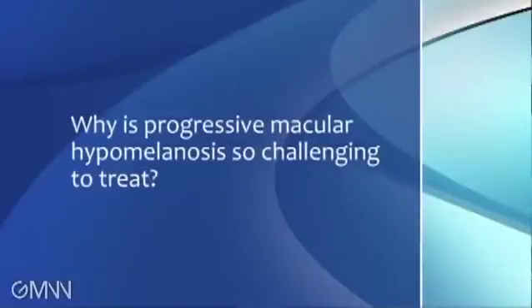Progressive macular hypomelanosis is difficult to treat. The biggest problem is we have no idea why people get this. It's been suggested it's related to some infectious bacteria on the skin. I look for them, I try the treatments, but I just don't have much success — I'm not sure I've ever had success, maybe once or twice. Without that concept of a bacterial infection, we really don't have any other way of understanding this. We try things like ultraviolet light, but the problem is it doesn't work on the white skin and it does work on the dark skin, so it makes it worse. We just have no better understanding and therefore lack good treatment approaches.